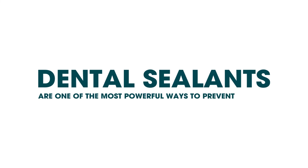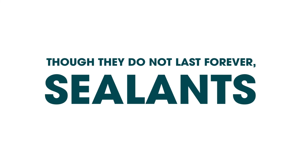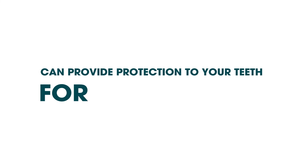Dental sealants are one of the most powerful ways to prevent cavities and have become an essential part of our dental care. Though they do not last forever, sealants can provide protection to your teeth for many years.